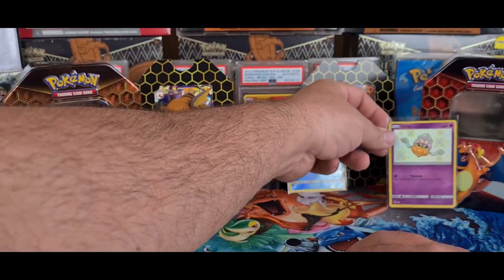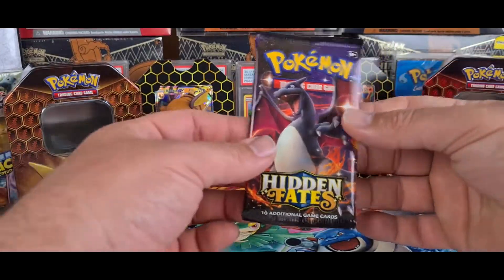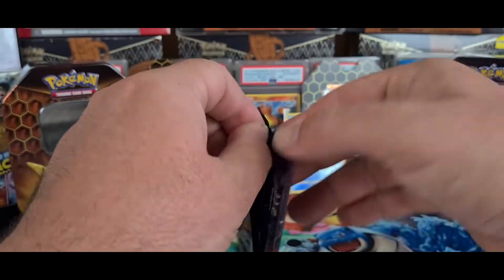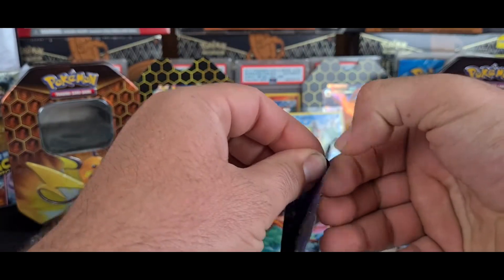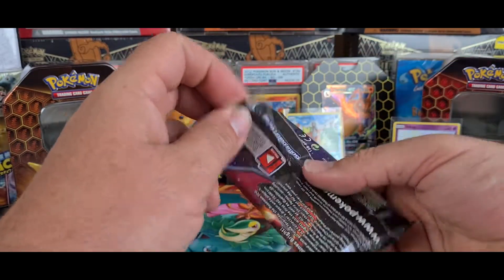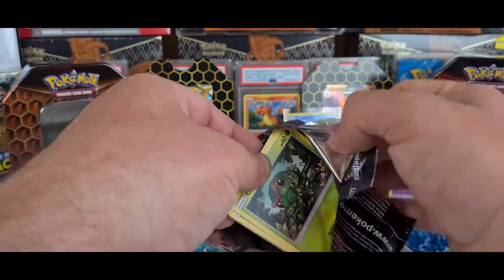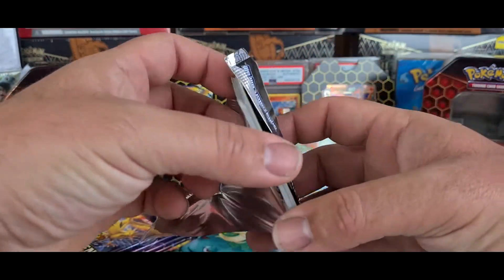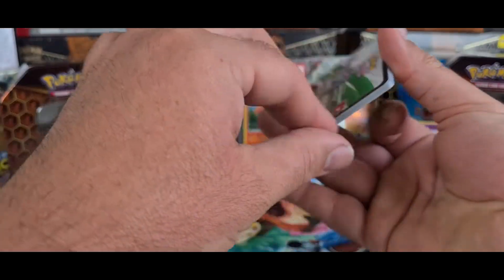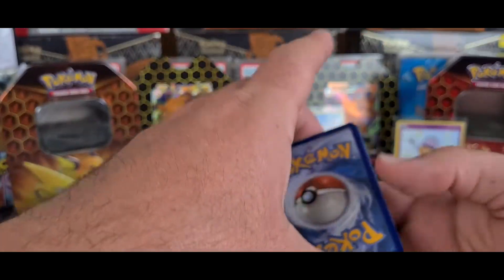The card that everyone wants in this set - the SV69 shining Charizard. I am still on the hunt for one. I don't particularly want to buy one if I can help it, as they are worth quite a lot of money. I have to admit I don't understand why, as there is an exorbitant amount in the population.